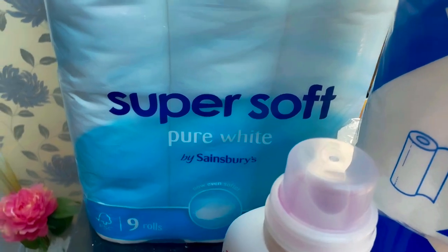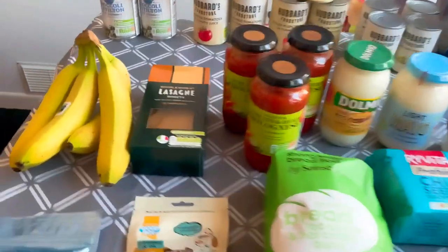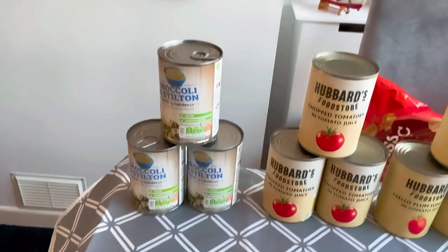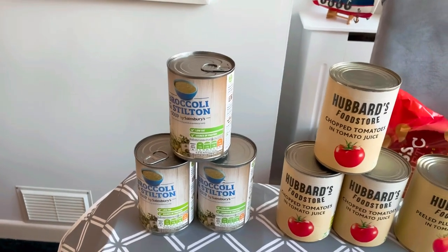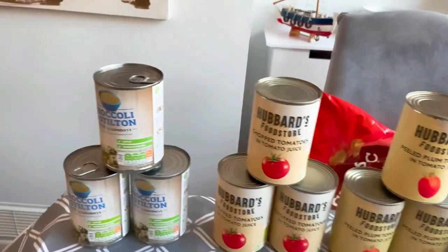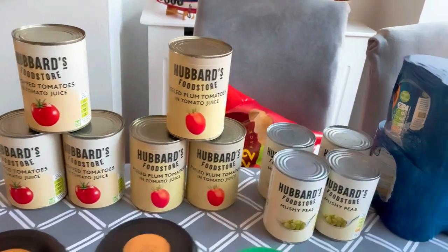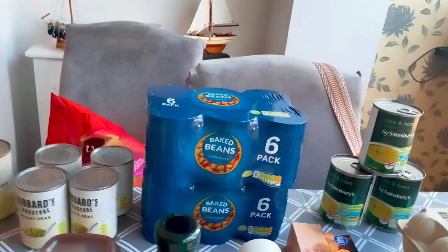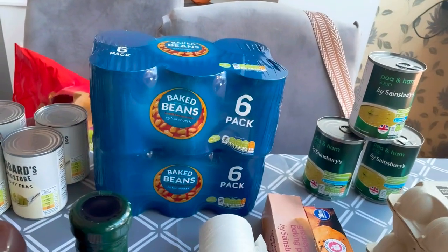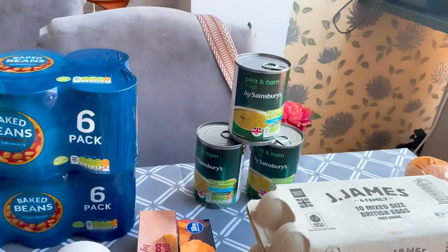All the miscellaneous bits and pieces on the table now. Starting with three cans of stilton soup and three cans of broccoli and stilton soup, three cans of chopped tomatoes, three cans of plum tomatoes, four cans of mushy peas, two packs of baked beans — six cans in each — and three cans of pea and ham soup.